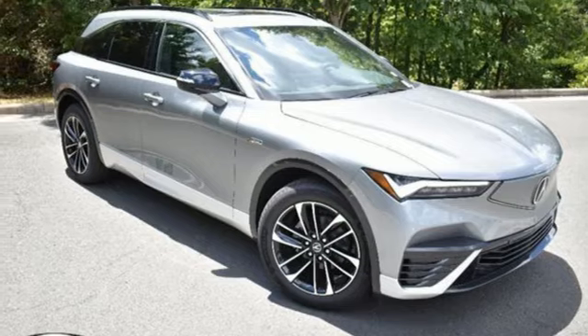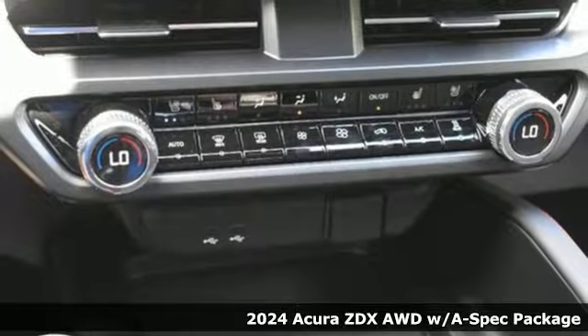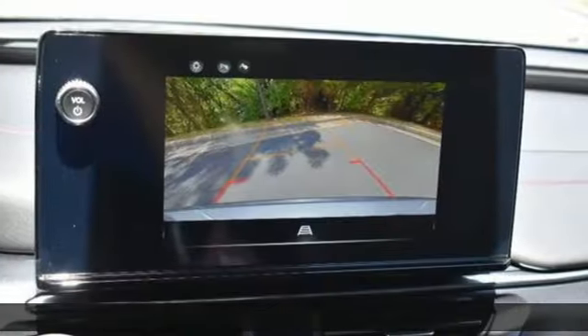Here's a new 2024 Acura ZDX. Blending coupe, sedan, and crossover styling, it has a bold presence and a cabin that surrounds you in comfort.